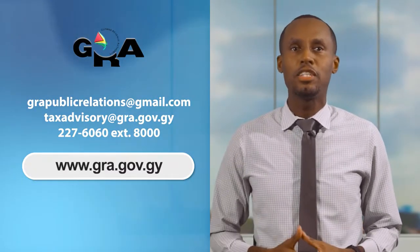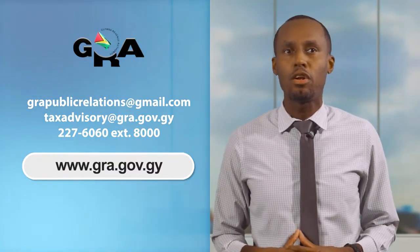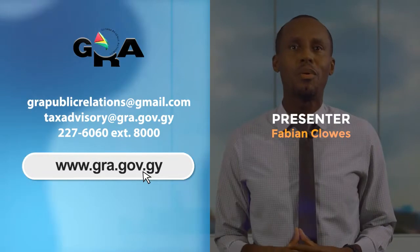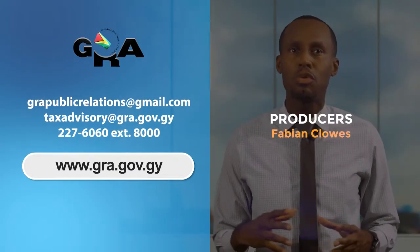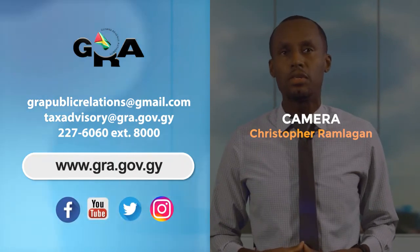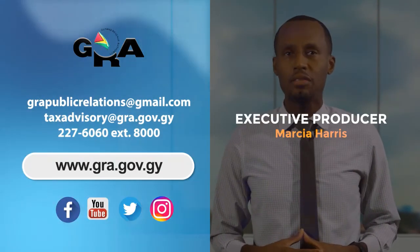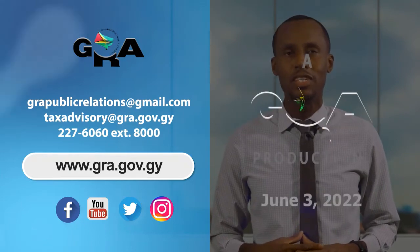I certainly hope you found this video helpful in understanding the calculations with this new measure. If not, you can view the video again on our YouTube channel, or visit our website or social media platforms to learn more. Or you can call Tax Advisory Services at 227-6060, extension 8000, or email them at taxadvisory@gra.gov.gy.